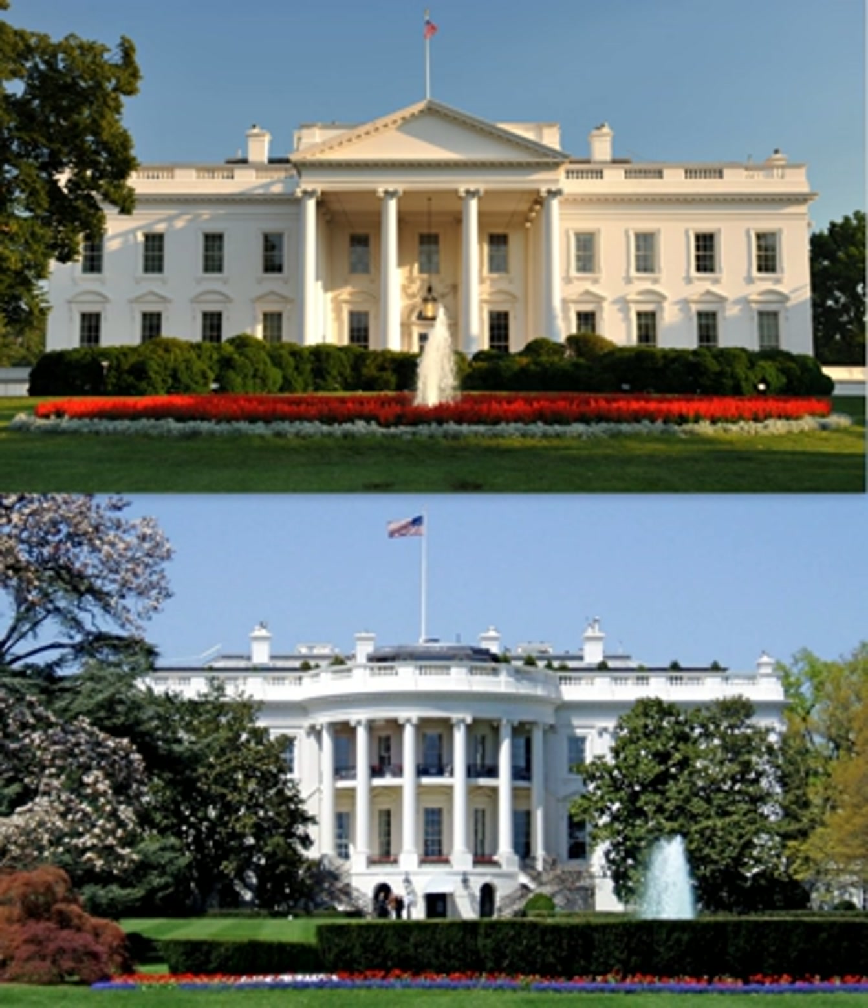With Benjamin Henry Latrobe, Jefferson helped lay out the design for the East and West colonnades, small wings that help conceal the domestic operations of laundry, a stable and storage. Today, Jefferson's colonnades link the residence with the East and West Wings. In 1814, during the War of 1812, the White House was set ablaze by British troops during the burning of Washington, in retaliation for burning Upper Canada's Parliament buildings in the Battle of York. Only the exterior walls remained, and they had to be torn down and mostly reconstructed because of weakening from the fire and subsequent exposure to the elements, except for portions of the South Wall.